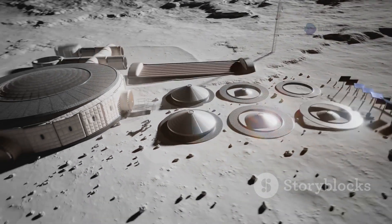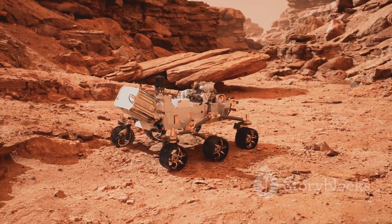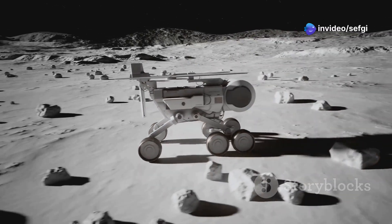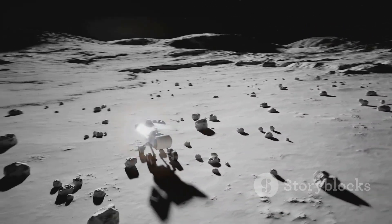And finally, detection technology has its limits. Instruments like infrared spectrometers struggle to distinguish between water, hydroxyl, and thermal interference. Even landers and rovers, which need to dig deep and carry sensitive equipment, face a tough time analyzing soil composition.